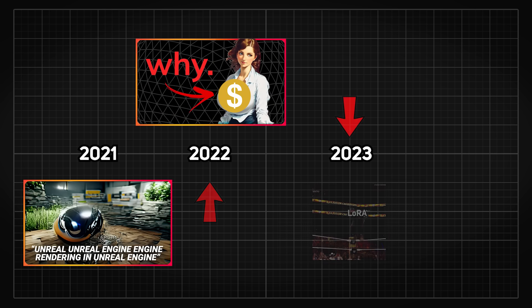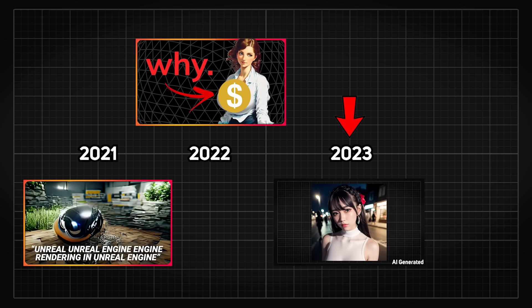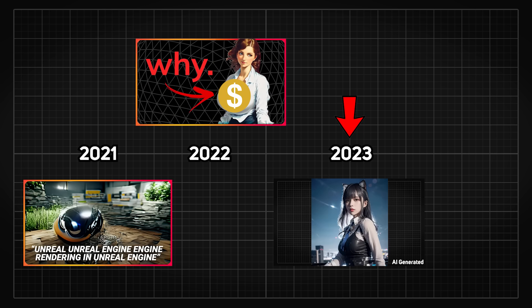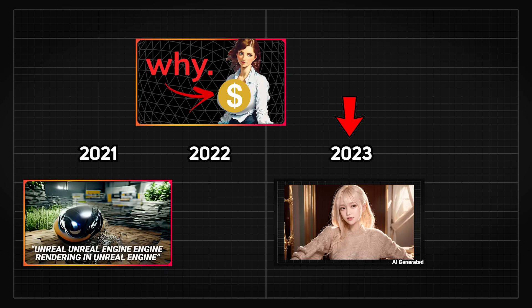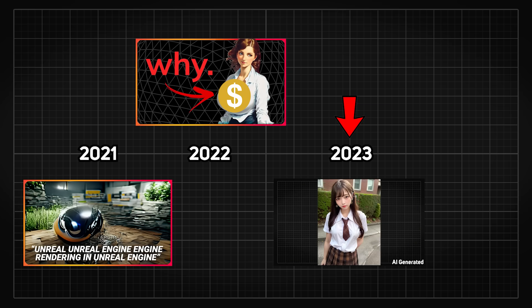Six months ago, ultra-realistic faces — or more specifically, beautiful Asian faces — surfaced with image qualities that were unimaginable years ago.